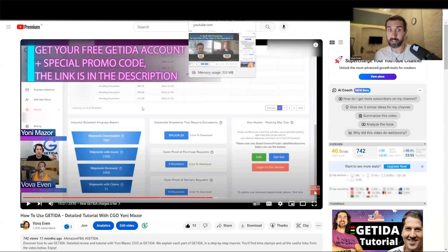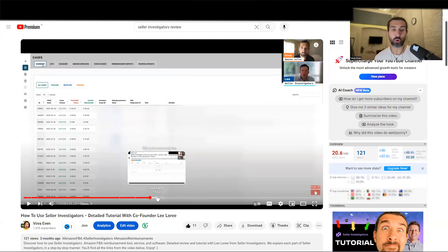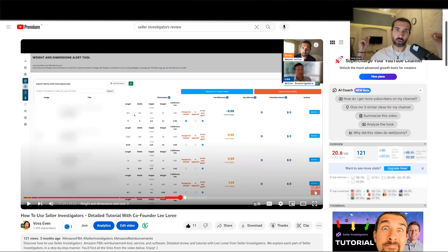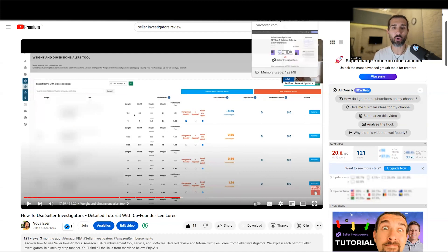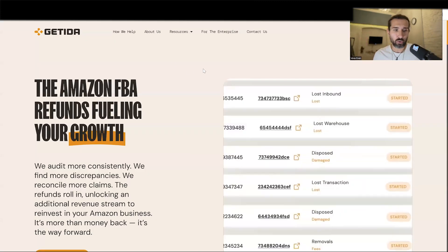For those interested in Seller Investigators, I have a similar video with Lee Laurie from Seller Investigators, where we show you how to use Seller Investigators and what their advantages are. I have those videos in the description for you so you can watch them, see which tool is better for you, and which you find more appealing. I also have a blog post — Seller Investigators vs. Getida — in the description for those who prefer reading. Those tutorials are also available as blog posts, and all of this is linked in the description.